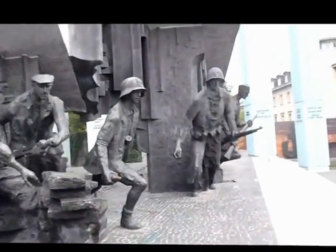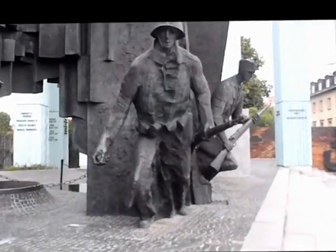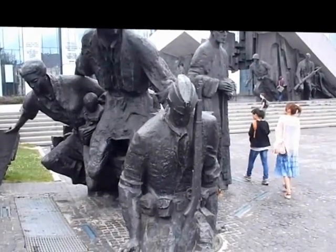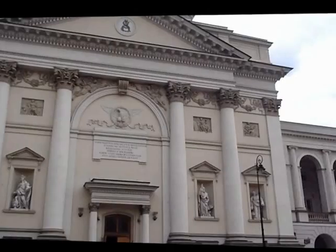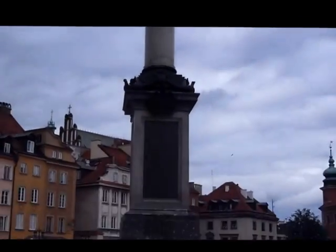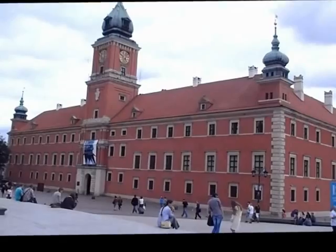This monument actually symbolizes the revolt against the German army by the Polish people. And this is the royal castle here in Warsaw.